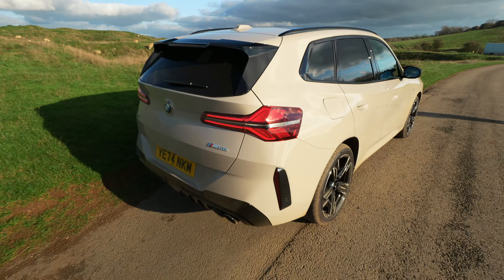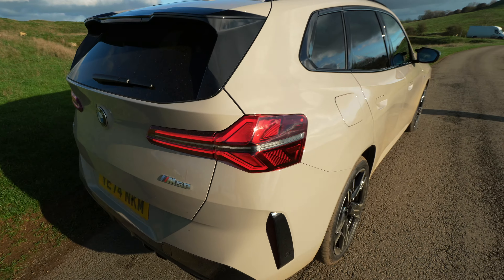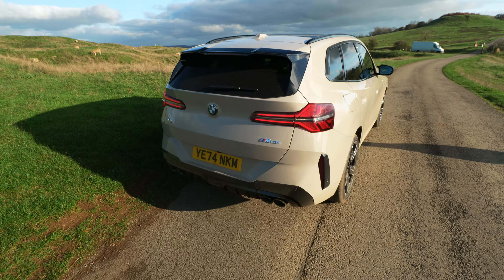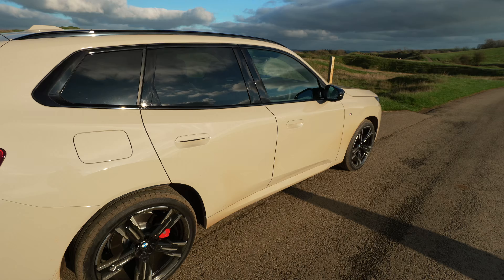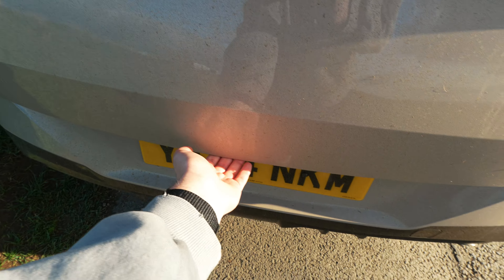Coming around to the rear we've got brand new design taillights and look at the detail in these - they're really cool. Of course we've got the M50 badge on the back. The sun's just come out and look how nice this Sand Dune Gray color is - very beautiful.